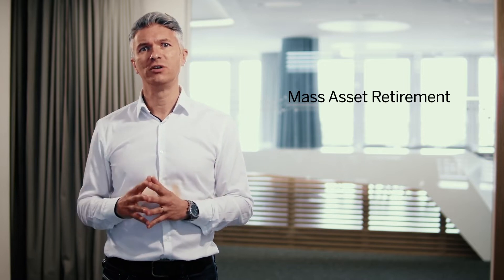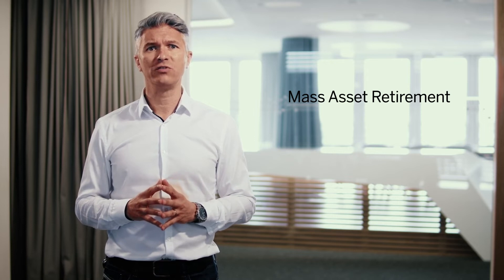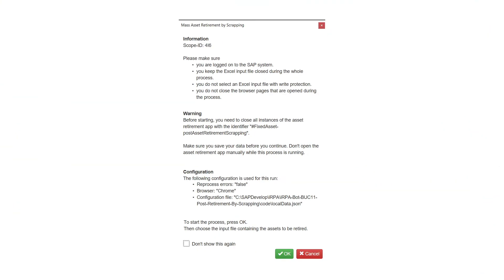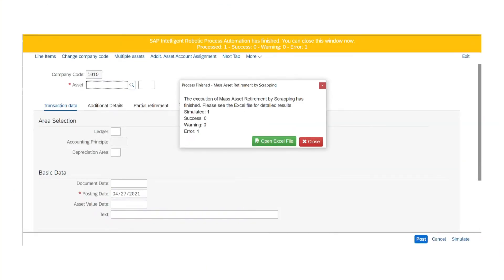One good example is in finance with the Mass Asset Retirement bot. In the month-end-close processes, large organizations with several company codes have the necessity of mass retirement for their fixed assets. To make sure that the financial reporting identifies their expenses in retirement correctly, they need their posting in the appropriate date. This bot provides a mass retirement capability, running the required steps across all relevant company codes automatically.